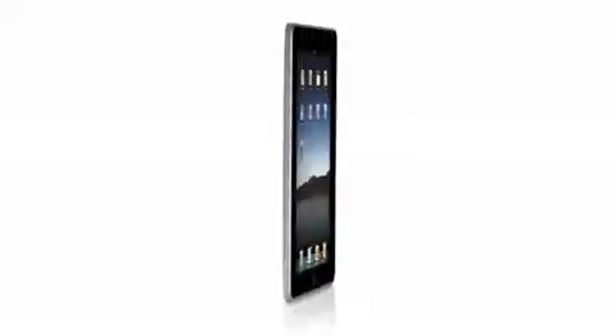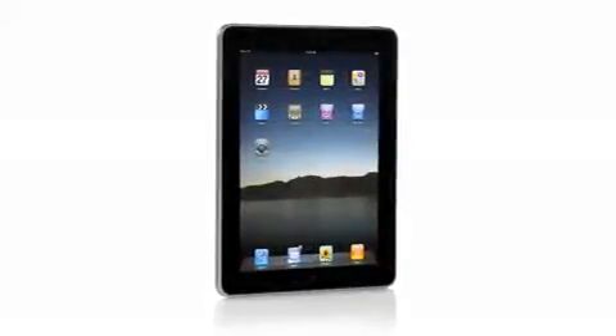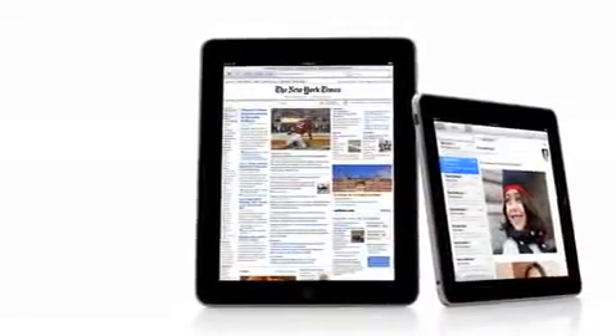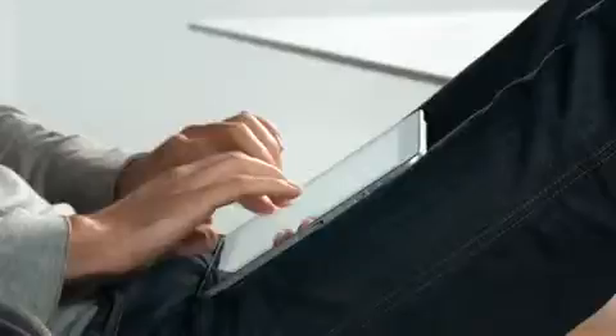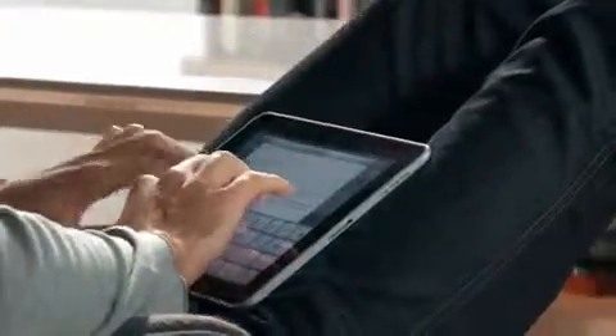One of the most important features we designed in the iPad was an affordable price. Usually when you get the brand new, latest technology, it starts at a high price, and over time it gets more affordable. We wanted to do it differently. We wanted to take all this advanced technology of hardware and software, do everything we could to get it into the hands of as many people as possible, right from the start. The iPad starts at just $499. That's really exciting.